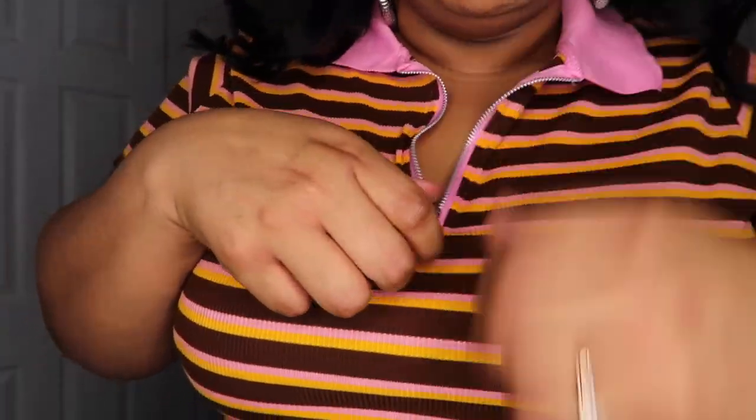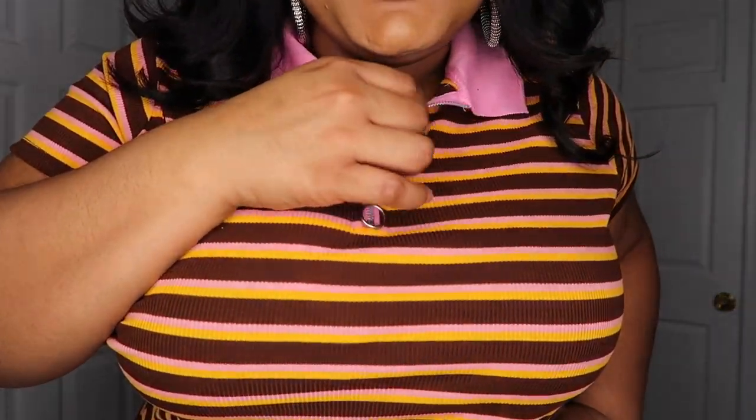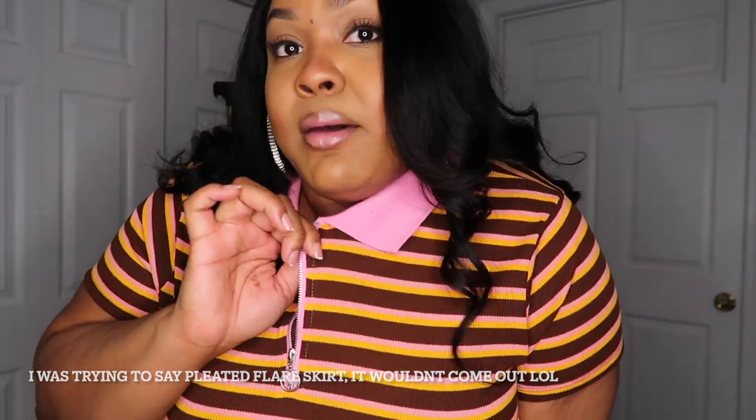The first top is this striped brown, pink, and yellow top — I thought it was so cute. It has silver hardware, a zipper, and a pink collar which gives the shirt a pop of color. It's definitely giving prep, super cute. You can really style this a lot of different ways. I have jeans on with it — it's cute. You can pull out that pink color with latex-type pants, you can do several looks with this.